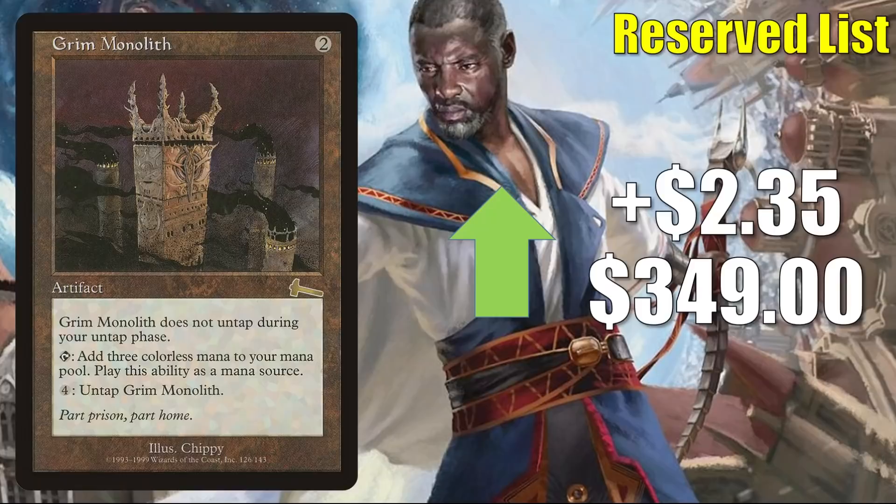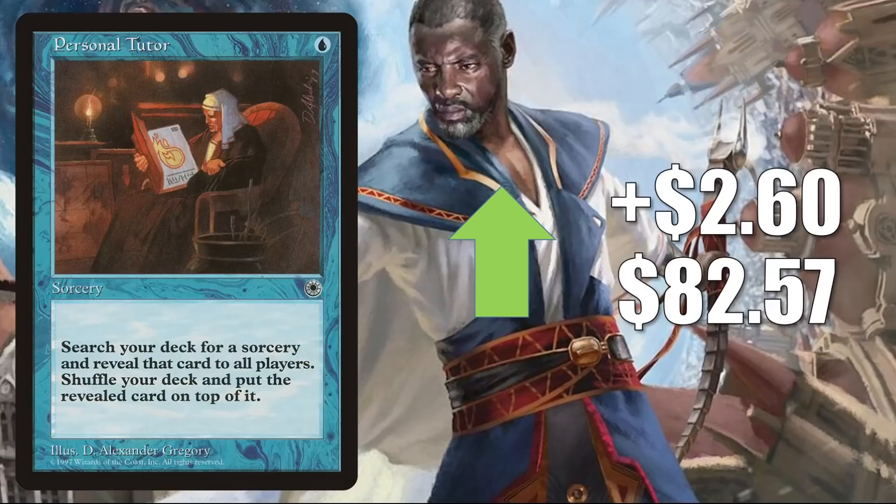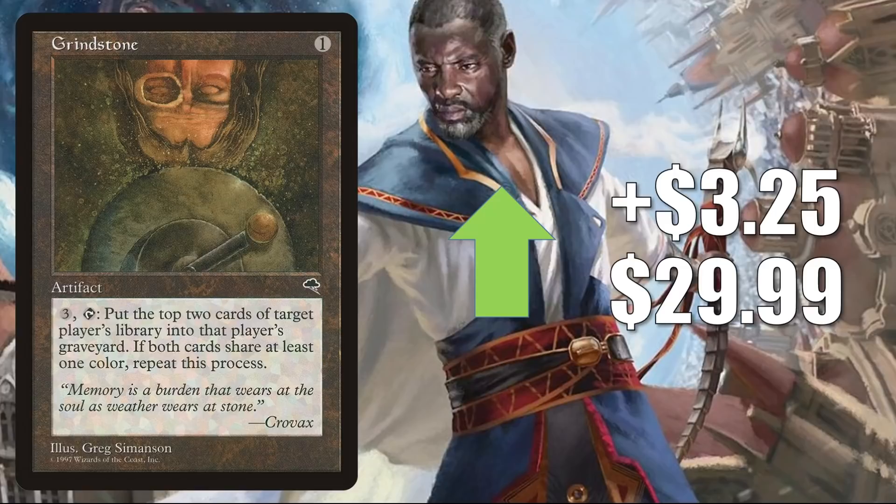Grim Monolith — not a big percentage increase, but maybe an indicator that something is going to happen again with this card. It is up $2.35 this week to $3.49. In Legacy, it's in Colorless Cloud Post and Mystic Forge Combo. It's also a great Commander card and combo enabler, seeing more play now in some Old Stickfingers builds. Personal Tutor is going up $2.60 to $82.57. This is in Legacy Doomsday and has seen increased Commander play recently in some Lier builds. Grindstone from Tempest is up $3.25 to $29.99 — it's in Legacy Mono Red Painter, and those decks have been performing well on MTGO. It also sees a little Commander play, typically with Painter's Servant.